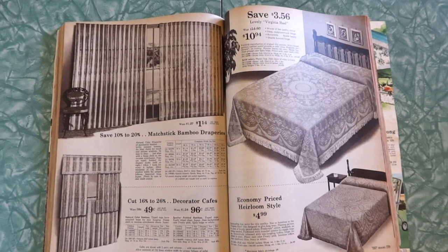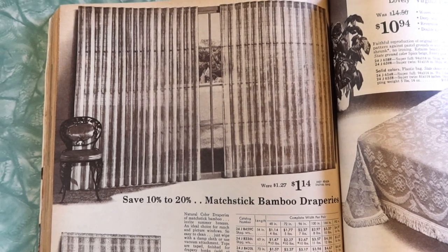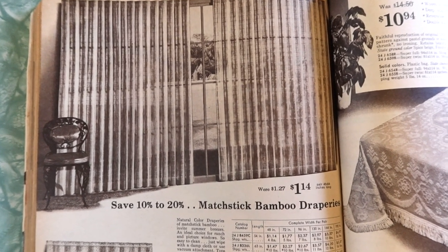We've got some curtains and bedding going on here. Save 10 to 20% on matchstick bamboo draperies. That looks kind of like one of those outdoor bamboo fencing screen things — you know, bamboo fencing? That's kind of the vibes I'm getting.